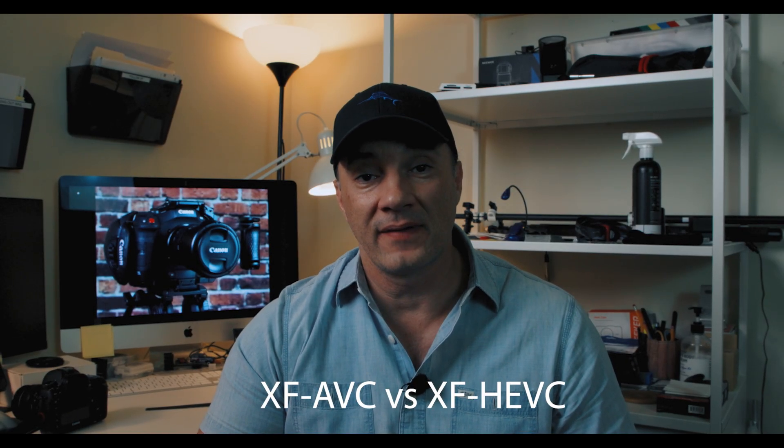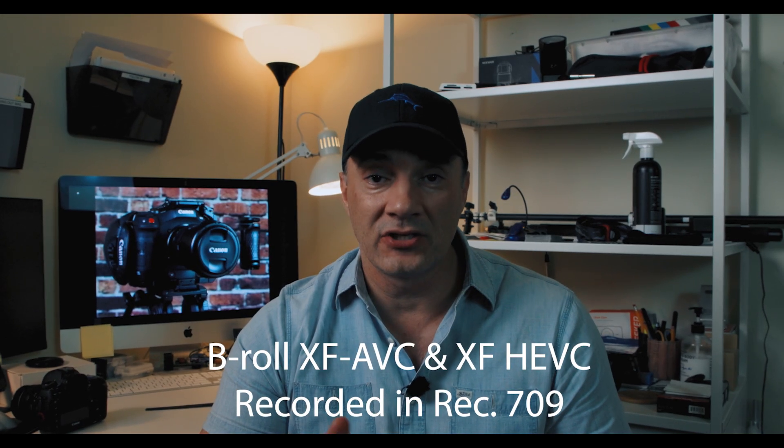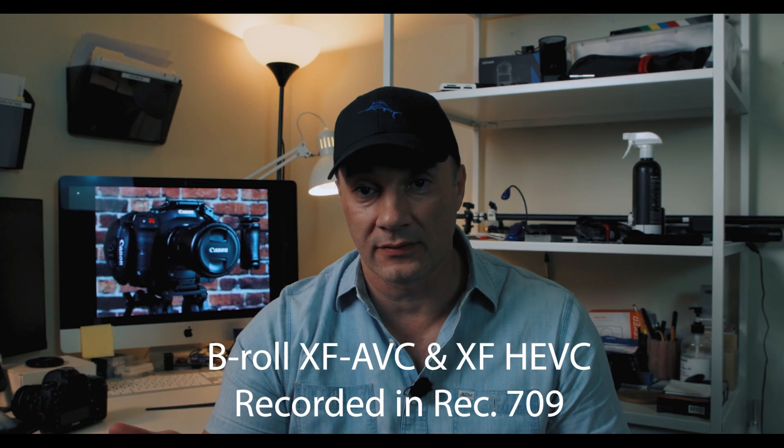Hello everyone and welcome back to another video. Today we're going to be talking about the two Canon codecs: XF AVC versus XF HEVC. Choosing between AVC and HEVC for cinematic projects like a short feature, a documentary, or an interview involves balancing image quality, file size, and post-production workflow efficiency. Both codecs are professional grade and designed by Canon for high quality video, but they have some key differences.